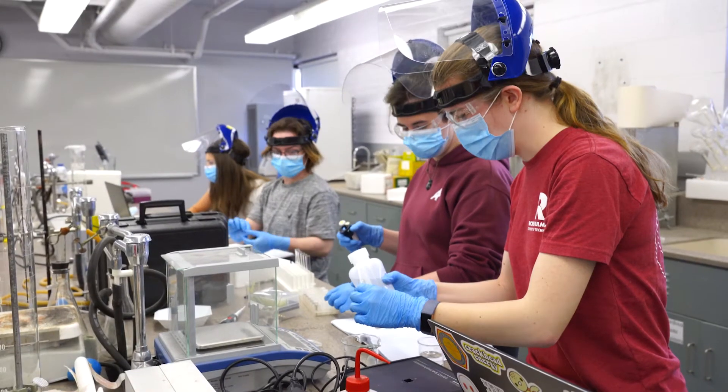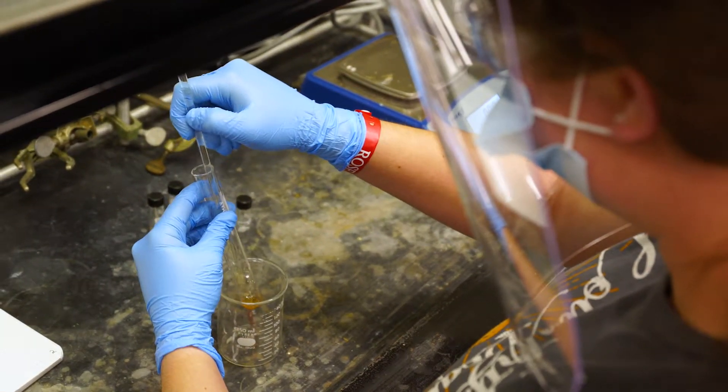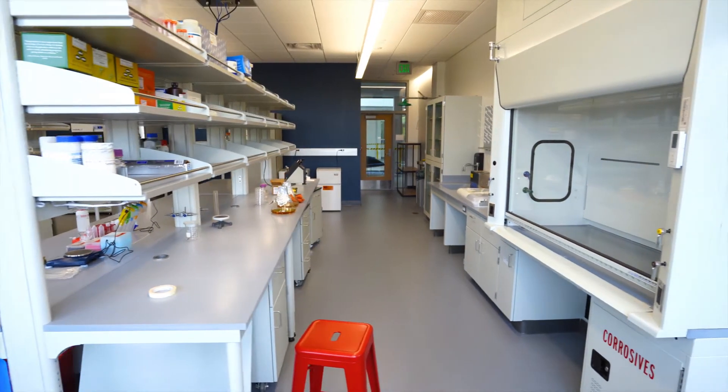When we talk about connections, we do it in a lot of different contexts. First of all, there's just the physical connection. These labs are all physically attached to each other in a way that is close, but not too crowded, and that actually improves safety and efficiency for everybody.